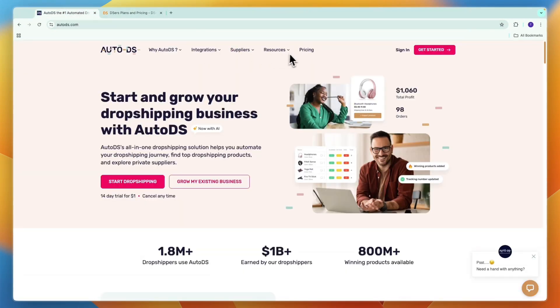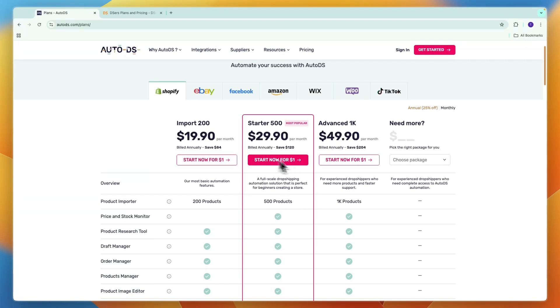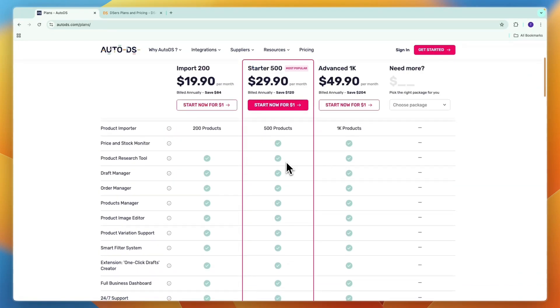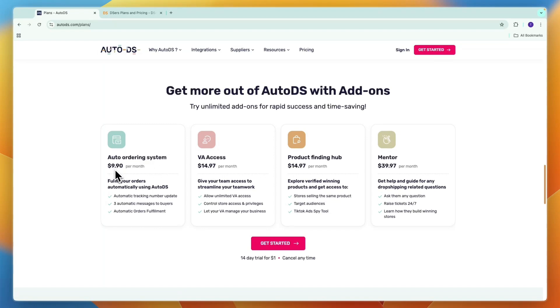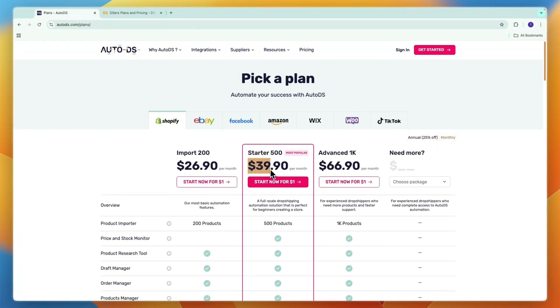Comparing this to AutoDS — on AutoDS, it really depends on which platform you want to sell on, and the emphasis is more on the amount of products you can sell in each package. For example, if you're selling on Shopify, the Starter 500 plan — their most popular at $29.90 per month — lets you import 500 products and unlocks price and stock monitoring. In the Import 200 plan, most features are already included, and in Starter 500, nearly every single one is included. Advanced 1K adds VIP support and multiple store management. There are also add-ons: the auto ordering system at $9.90/month, VA access at $14.97, the product finding hub at $14.97, and a mentor add-on at $39.97 per month. Note that these prices are with annual billing; with monthly billing, the Starter 500 plan is $39.90 per month.